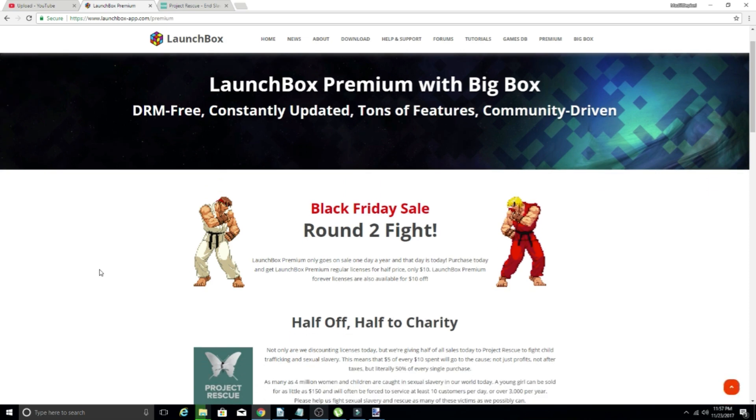Taking a look at this, they do have their Black Friday sale going on one day only. Purchased today, you get LaunchBox Premium regular licenses for half off, which is only $10. And there are some discounts on the Forever license and for the upgrade to the Forever license if you already have a regular one.